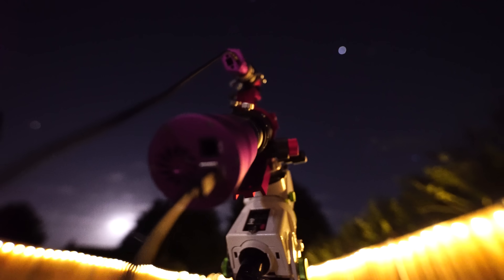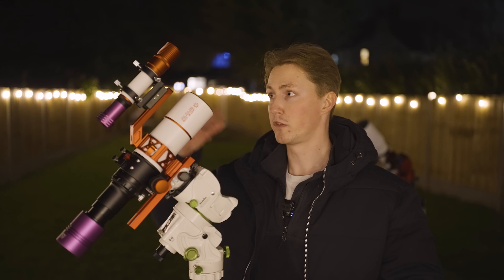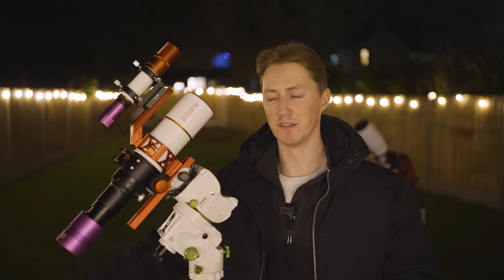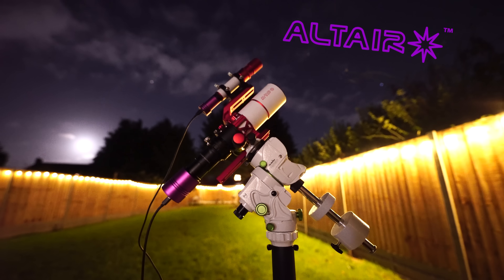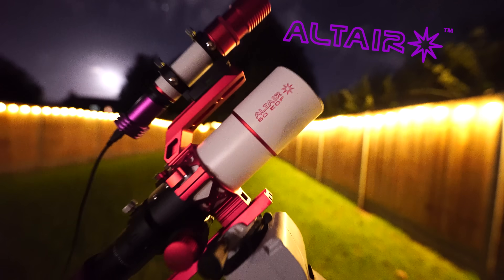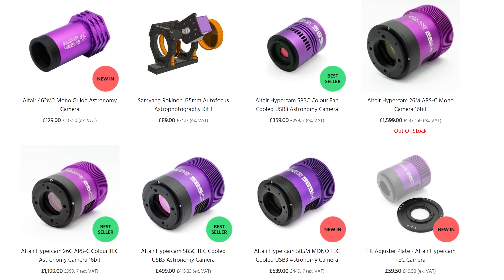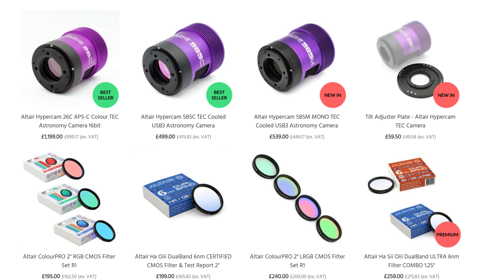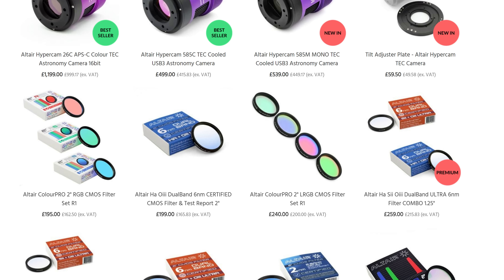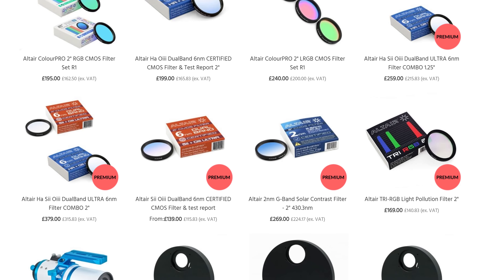Astrophotography is not a cheap hobby to get involved in, so it's really important to make sure that what you're purchasing is going to give you the results that you're hoping to achieve. Which is why today's video is largely furnished by equipment from Altair Astro — a very well respected UK-based company that ships internationally, most well known for providing high quality and affordable astronomy gear. Their customer service is unmatched and this video idea was largely developed by them as a way to help beginners get started with an affordable astrophotography setup.